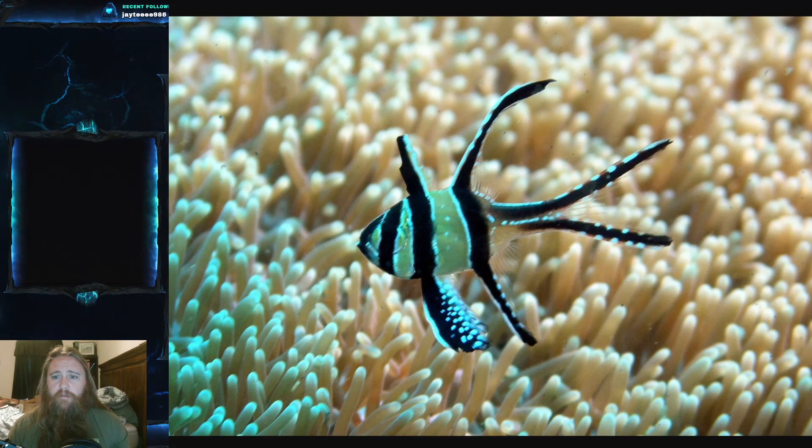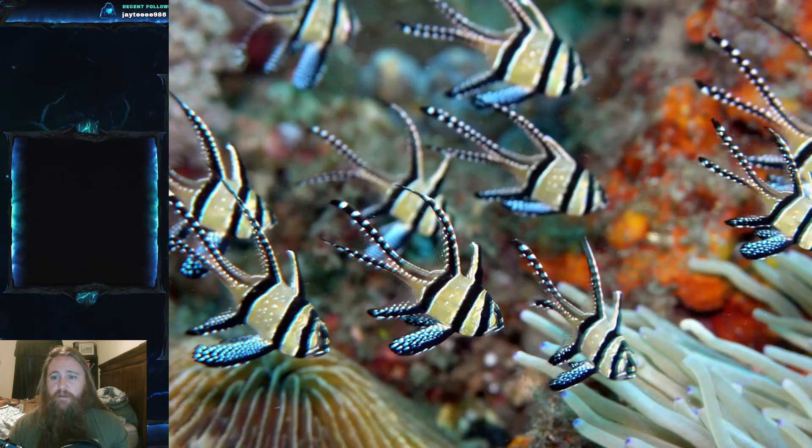And then there's the color pattern — this might be a juvenile, and here you can see a group of them. The barring is relatively distinct. It's got three bars: one at the eye, one at the base of the first dorsal and pelvic fins, and one on the second dorsal with the anal fin. Those bars extend into the tail. It also has black anterior edges of the dorsal and anal fin — while the fins are incredibly colorful, the forward portion has this very dark black bar.